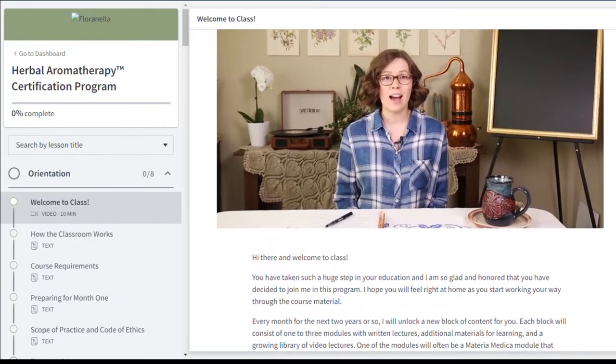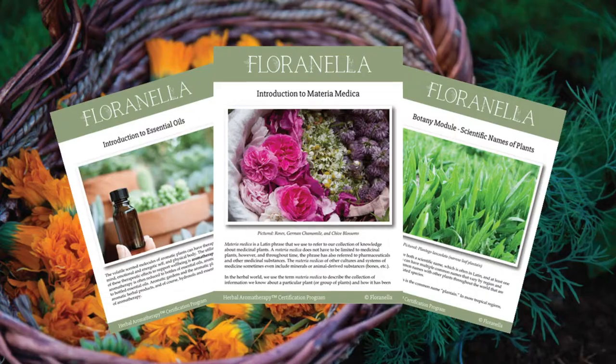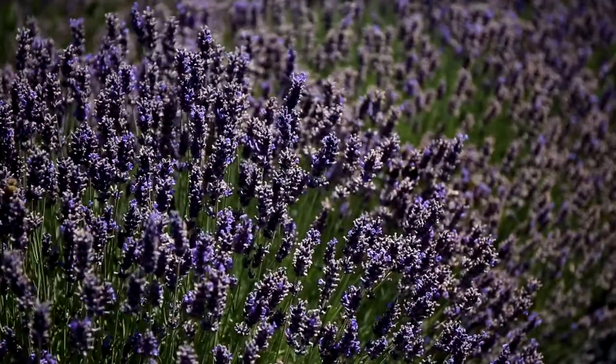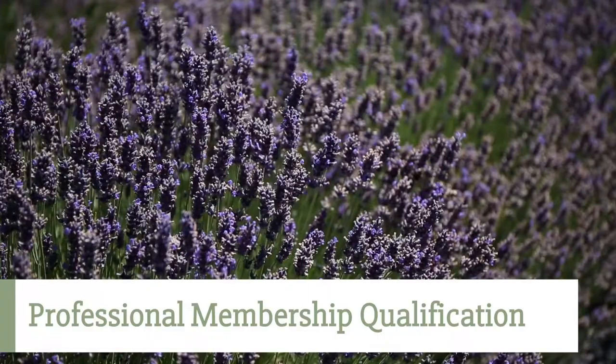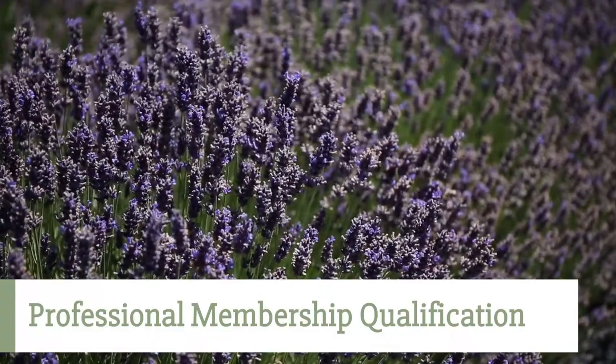In addition, all the class material is delivered online, which allows you to study from anywhere in the world, and printable lessons are available should you prefer to study without your screen. When you graduate, you'll be qualified to apply for a professional membership with organizations like NAHA and the AIA in the United States.